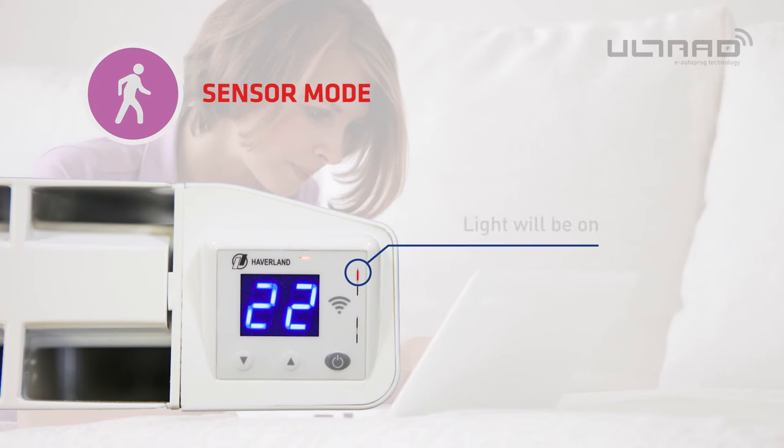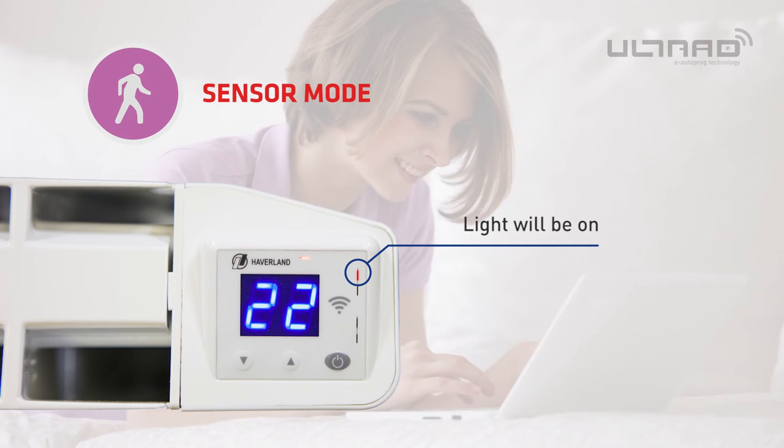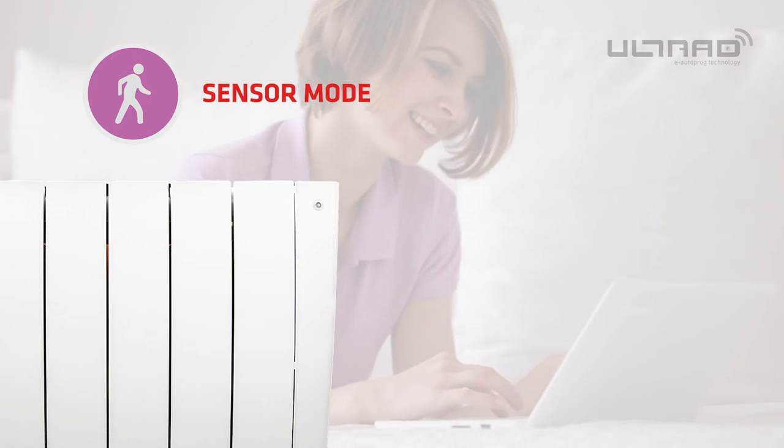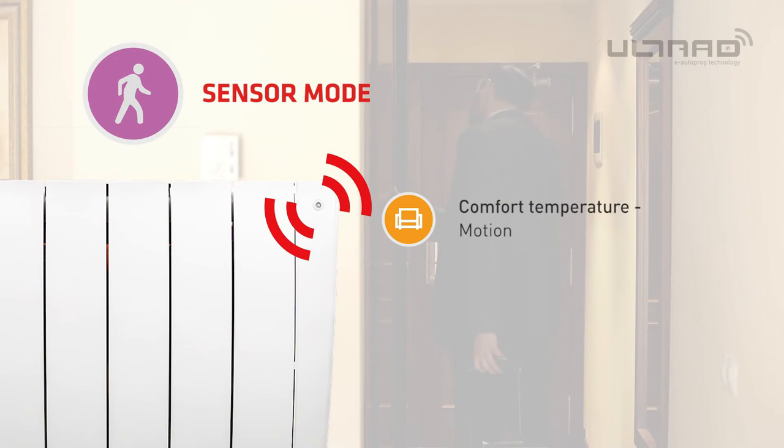Once on sensor mode, the Ultrad will use its presence detector to determine which temperature profile to select. This mode will not save or learn any information about your lifestyle. If Ultrad senses motion in the room it will set to the comfort temperature.